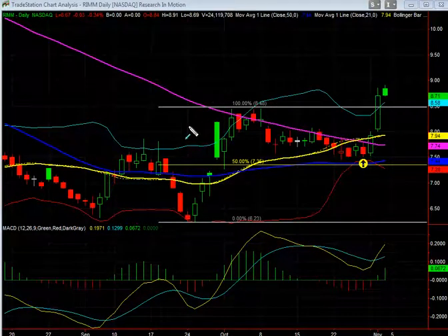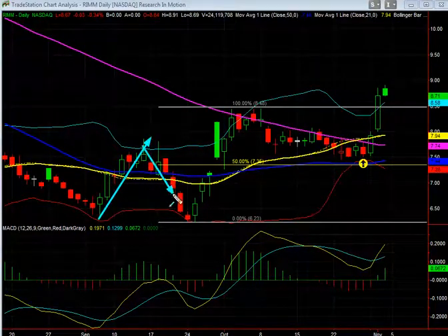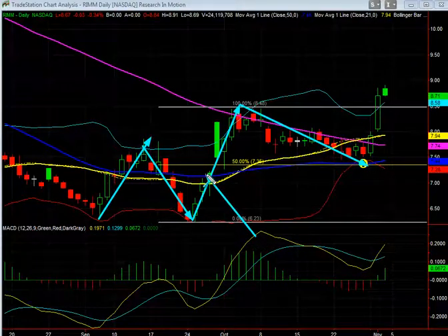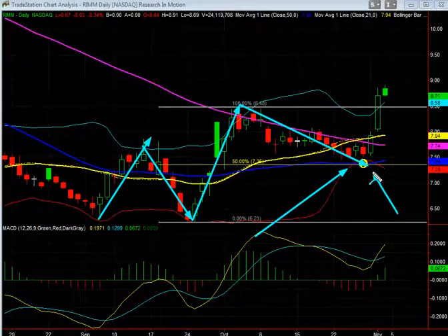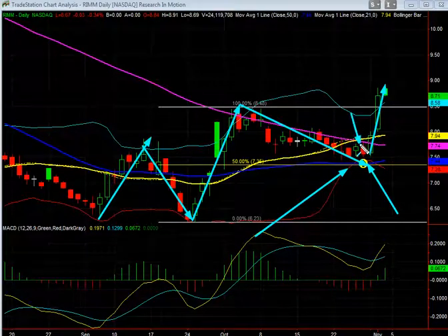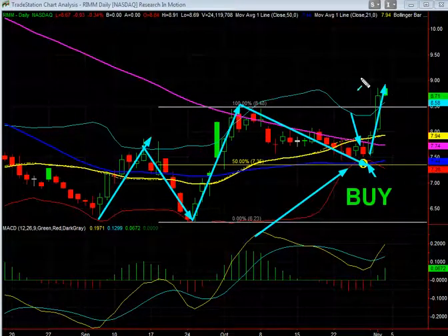Here's a stock that we brought to our members' attention. You could see it was trying to come off the lows, ran sideways, went through a 50% retracement range, and hit the 50-day moving average. You can see the big move to the upside here — this is where we recommended it. The next two days it really exploded to the upside, up about 15% since we recommended it in a very short time.